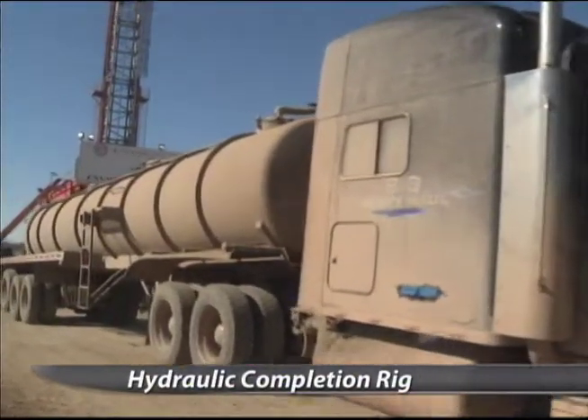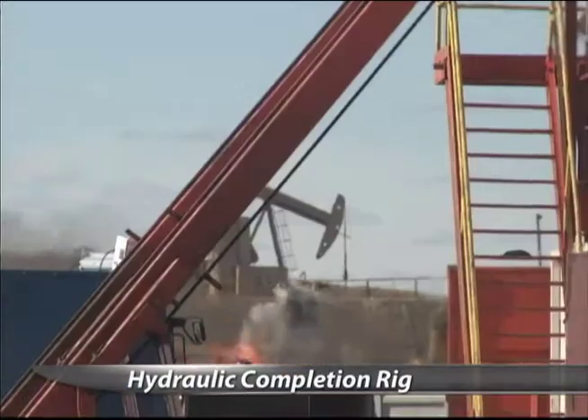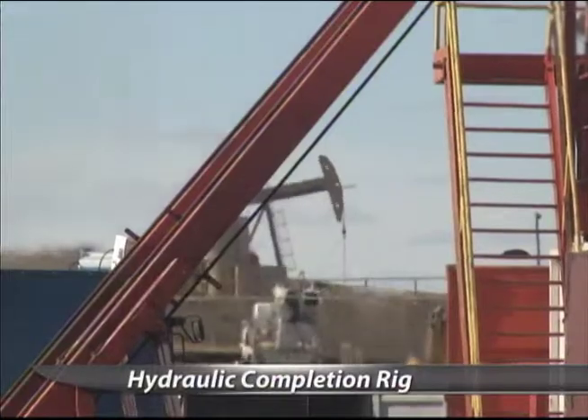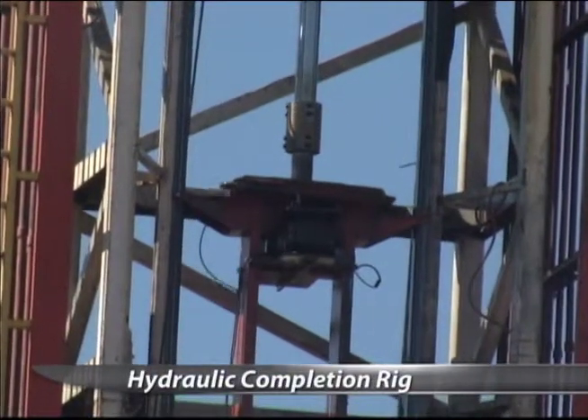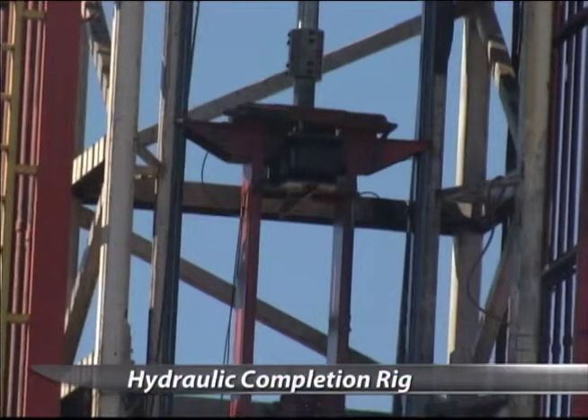But in addition to being a completion rig, this massive piece of machinery can walk from one well to the next on the same drilling pad. It's also safer to operate and requires a smaller work crew. The safety features on it are just phenomenal. In the 16 years I've been doing it, it's by far the safest rig that I've ever seen.